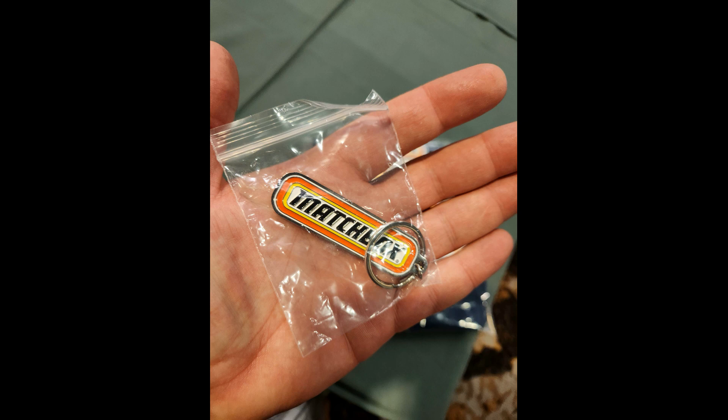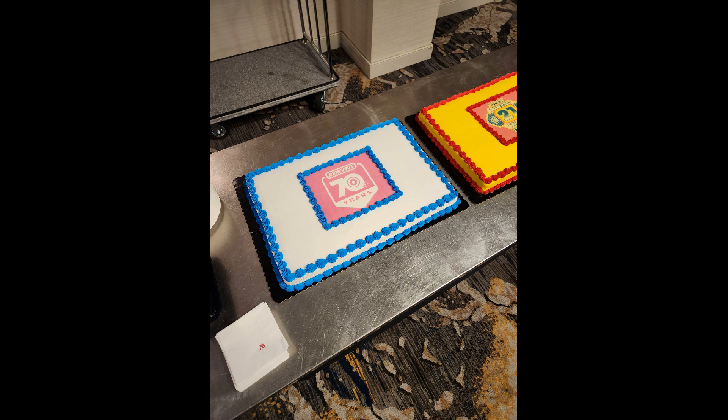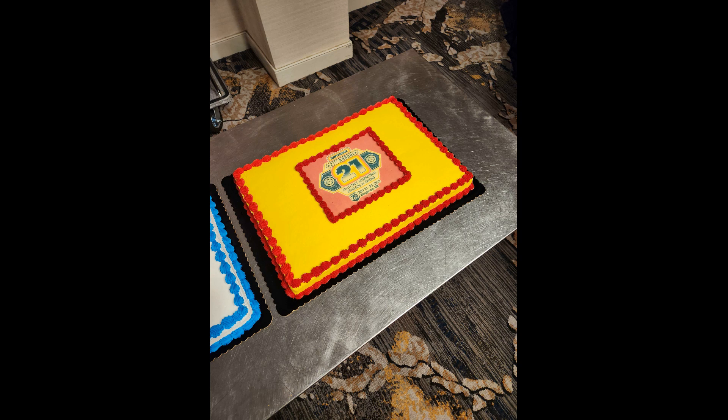They had a couple of cakes at the meet and greet. After you check in, you come down to this room and mingle with everybody else, say hi to people you haven't seen for a while. There is a 70th anniversary logo on one particular cake, and then they had another cake designed for the actual 21st convention itself with a little New Mexico-ish flair, which was pretty cool.